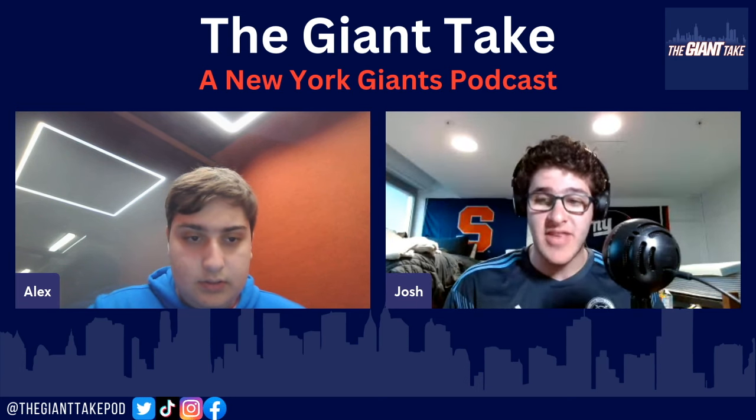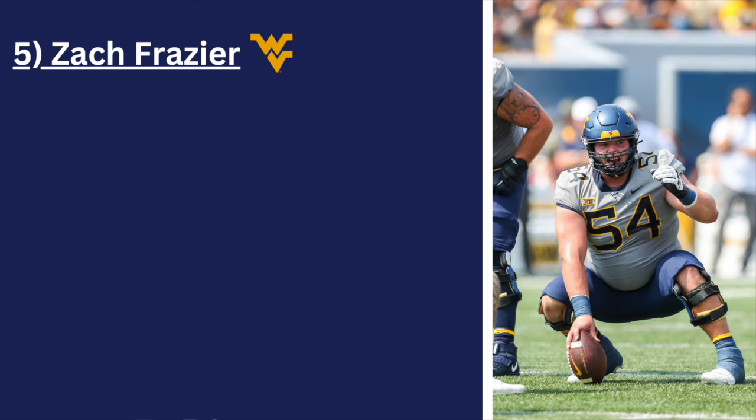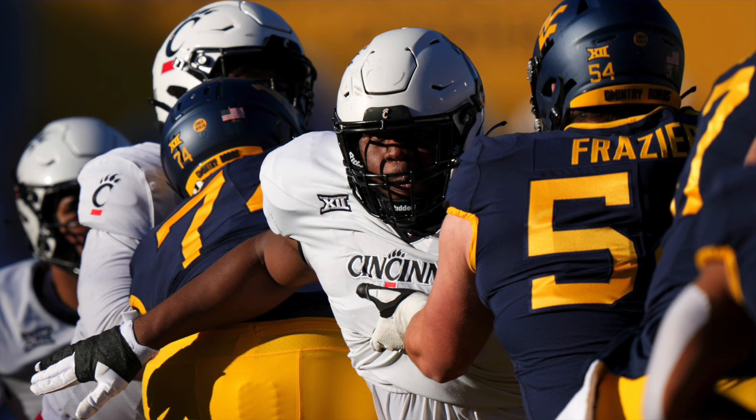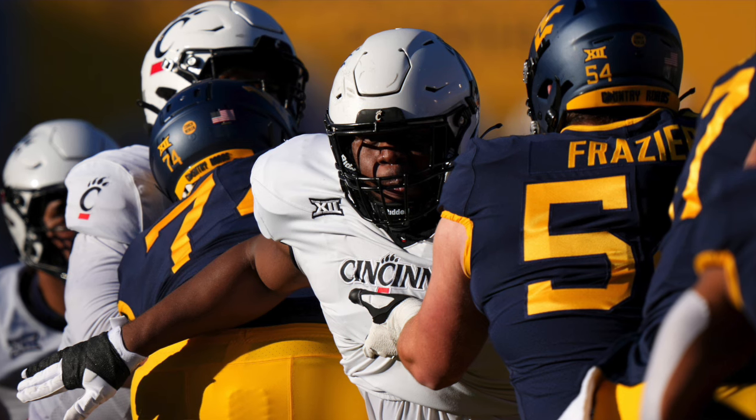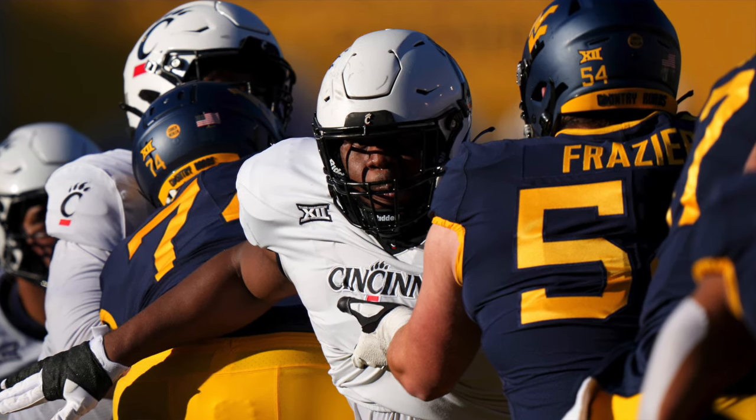Number five: Zach Frazier, six foot three, 313 pounds, a junior out of West Virginia. Alex is going to get into the pros and cons. I agree — it's a really weak guard and center class this year, which is kind of odd, but there are still good guys to be found. For Frazier, he's a really quick processor pre-snap at the center spot.